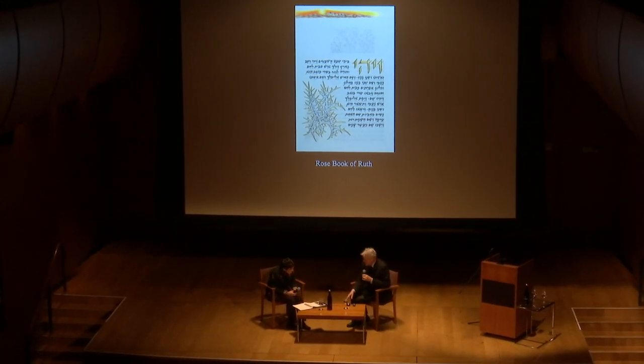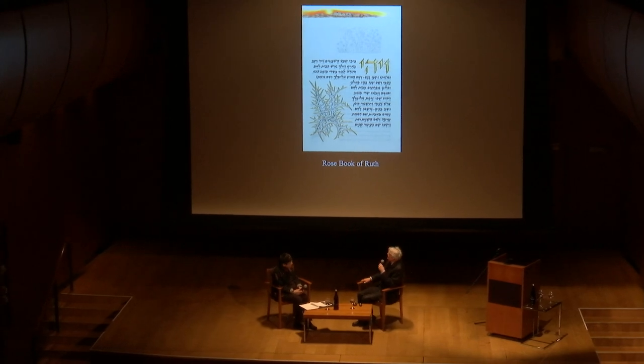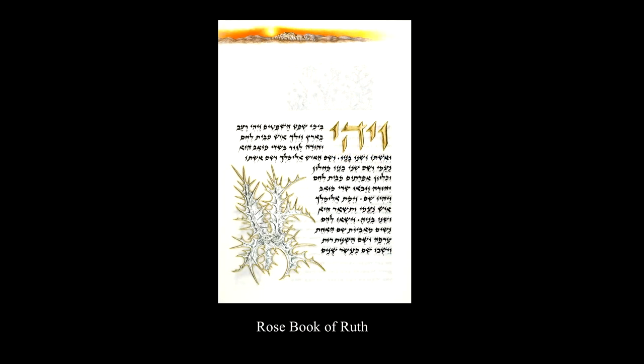Roger notes that the thistle is one of the most striking images in the manuscript — mentioning that Barbara used platinum and also lined it with gold. This brings up the medieval aspect of Barbara's work, since gold and silver were used in the Middle Ages, but Barbara has added platinum to that repertoire. He asks her to tell us more about her use of these foils.